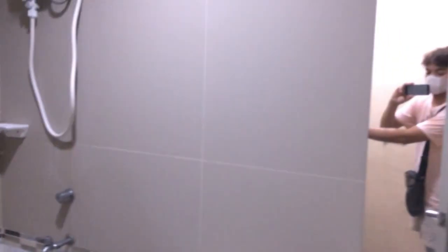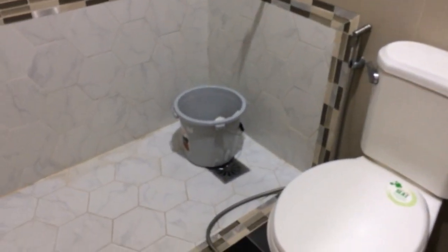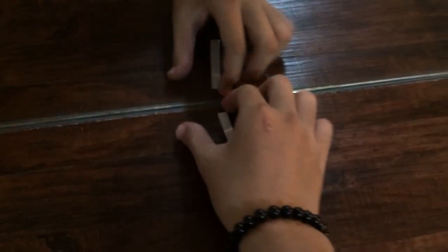And this side is the comfort room, so let's check it out. The CR is so clean and elegant. They have a shower temperature ball, faucet, plastic container, and a rectangular mirror.